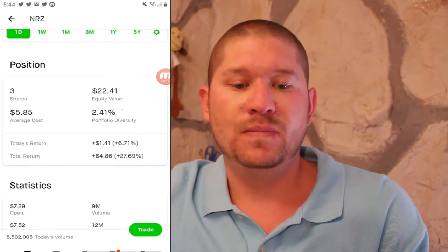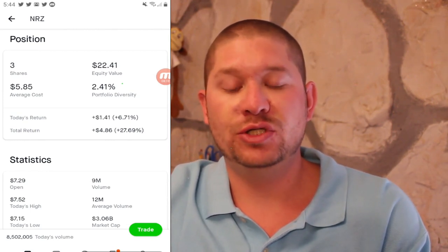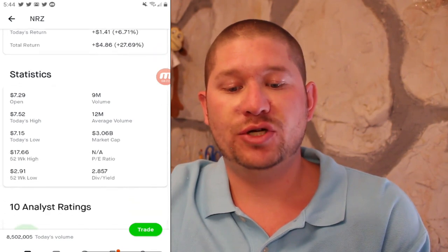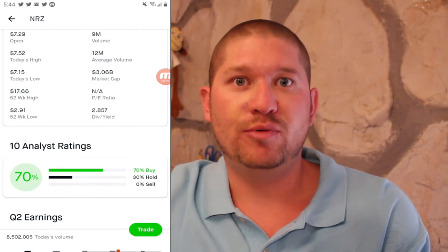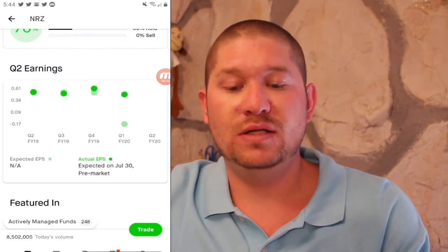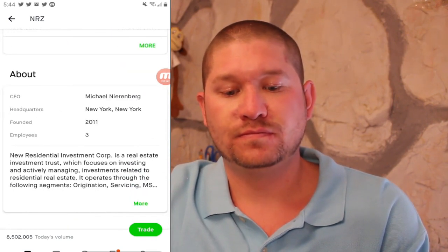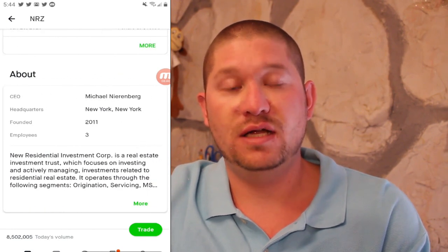Next up is NRZ or New Residential Investment, currently at $7.47. I have three shares at an average cost of $5.85 for a total return of 27.69%, which is amazing. They pay a dividend of around 2.8% and beat their estimated earnings per share substantially. They are also a real estate investment trust.